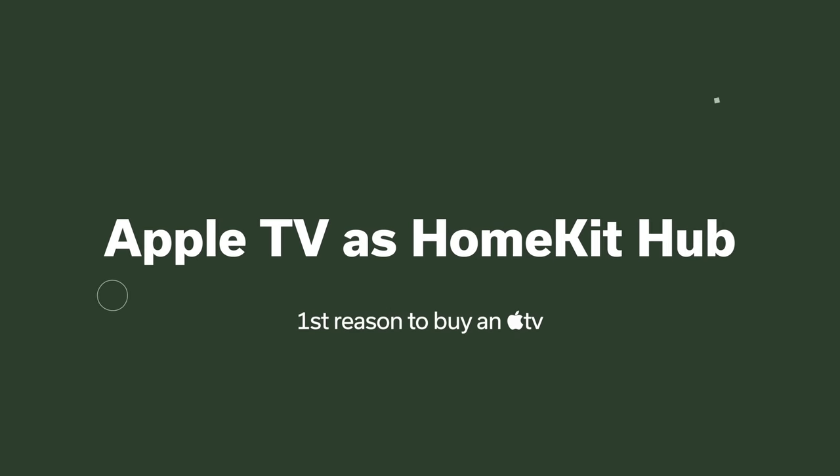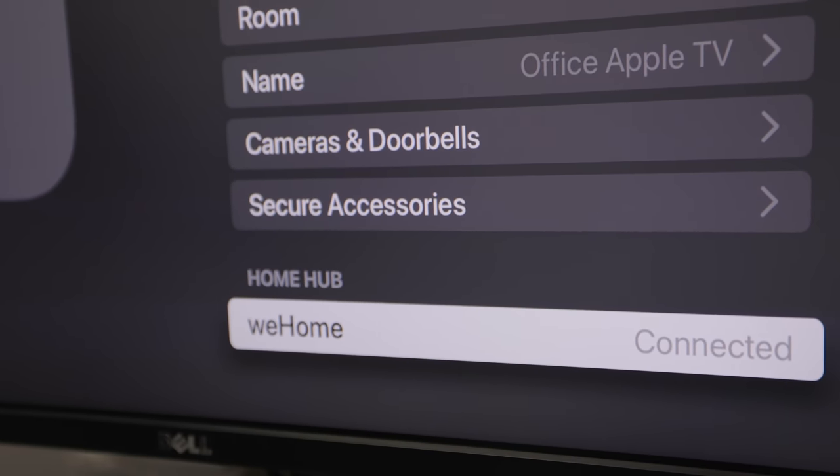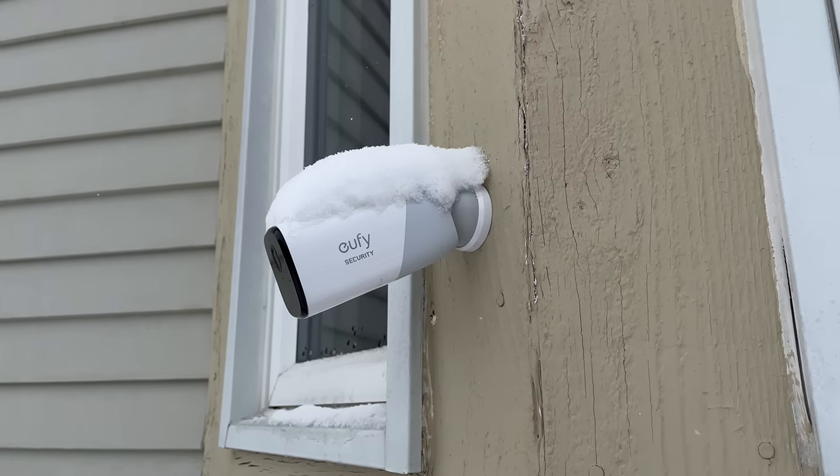First, the Apple TV can serve as your HomeKit hub — a central command center for Apple's HomeKit platform in your home. If you're away and want to control something on your iPhone, it talks to your HomeKit hub back home to control lights or other devices. It also runs automations, like turning lights on at sunset, and it processes HomeKit Secure Video locally on the hub for any compatible cameras.